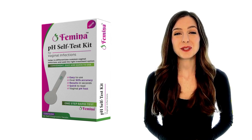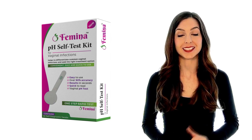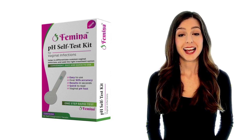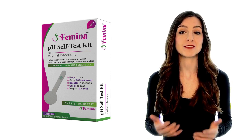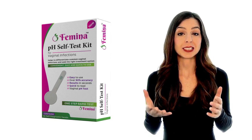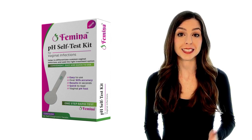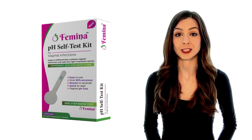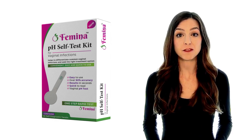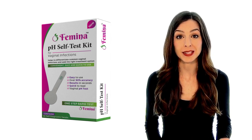Yes, a simple, reliable, and easy-to-use Femina pH self-test kit for vaginal infections. The Femina pH self-test kit helps you to quickly determine your vaginal pH easily and reliably. Know whether it's a common yeast infection — candidiasis. Differentiate yeast infections from bacterial vaginosis. Visit your health practitioner with knowledge and information of your condition. Stop the guesswork and take control of your female intimate health.